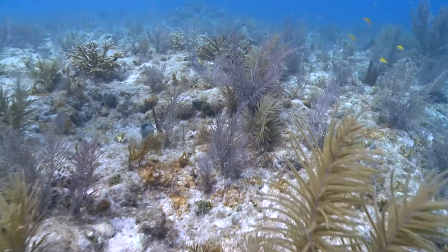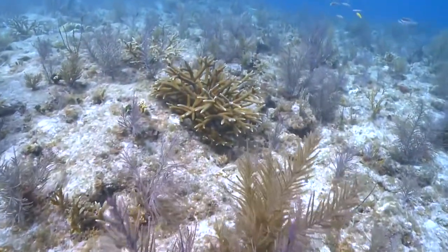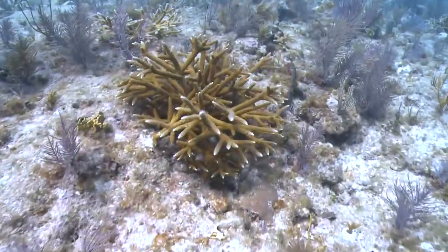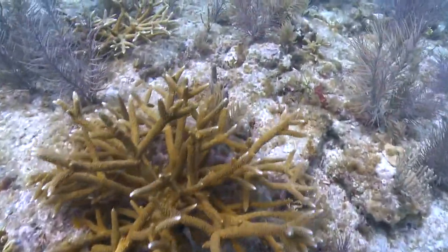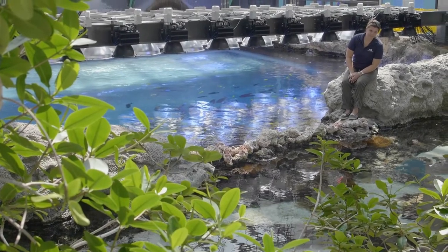I was born and raised and lived by the ocean most of my life, and I want nothing more than to be able to give back what was given to me at a young age — to have healthy, robust, self-sustaining coral reefs for the future, for my children as well as my grandchildren.